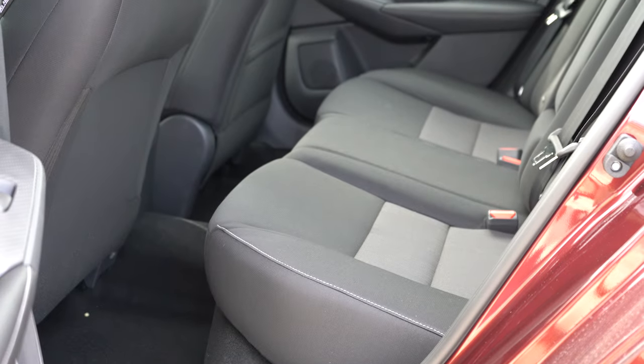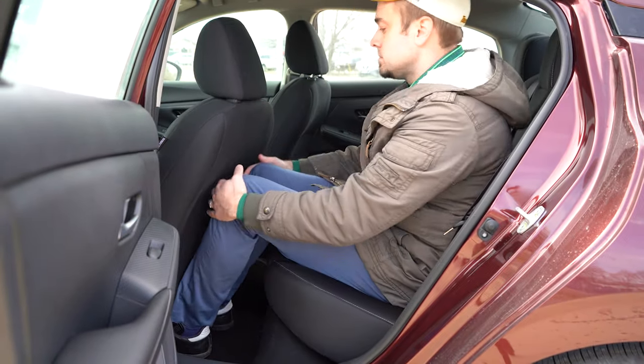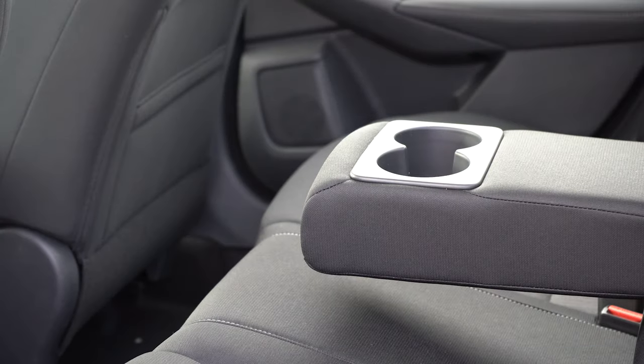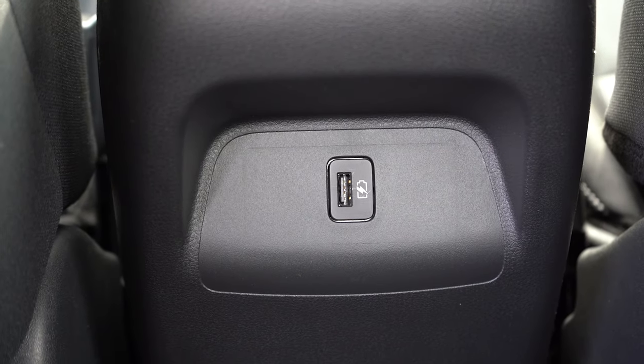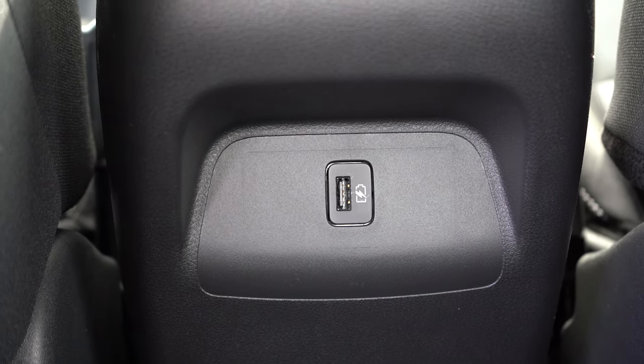Rear legroom comes in at 34.7 inches — I'm six feet tall and this is how much space I had back there. There is a rear center armrest with cup holders standard, and one rear USB charging port, which is nice to have. However, there are no rear ventilation outlets, which is somewhat surprising, though understandable for a vehicle this size.